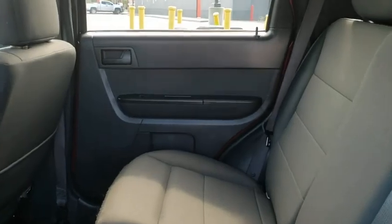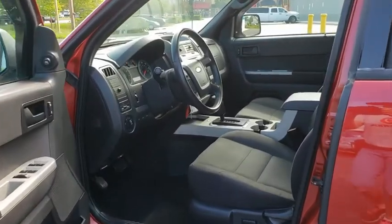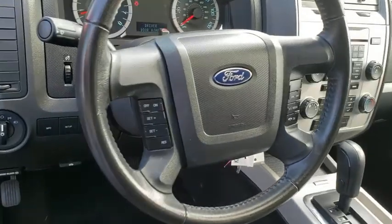Rear window defroster, compass, power windows, fog light, remote keyless entry, brake assist, overhead console, tachometer, Sirius satellite radio, panic alarm, power driver's seat.